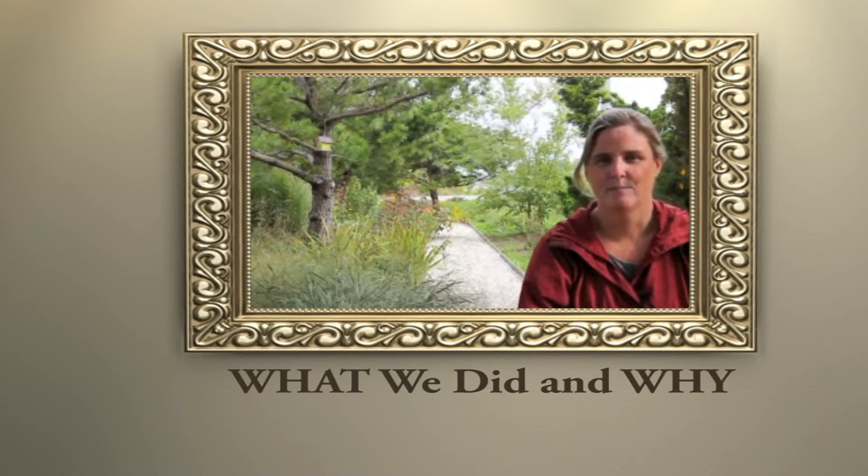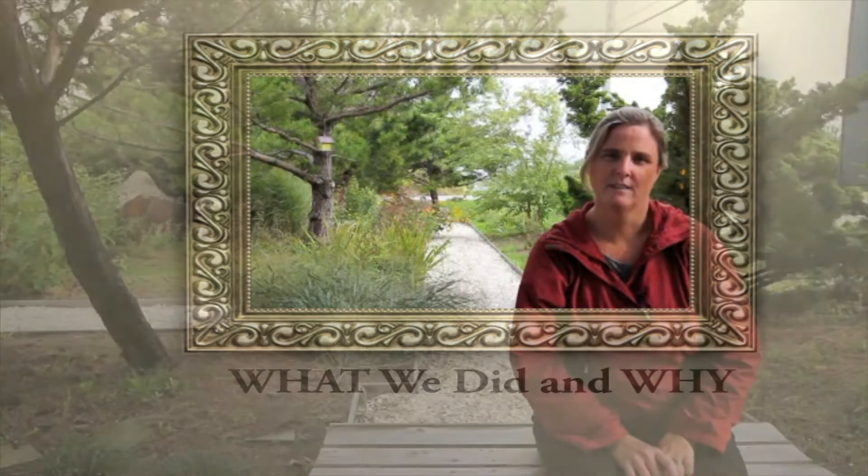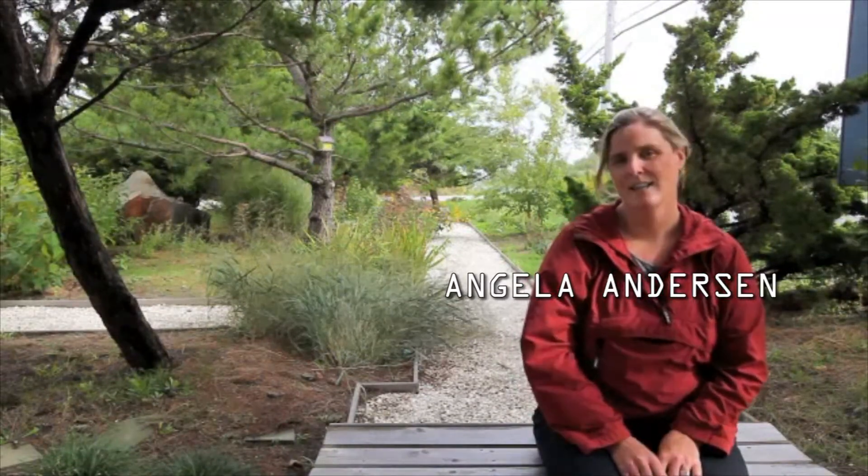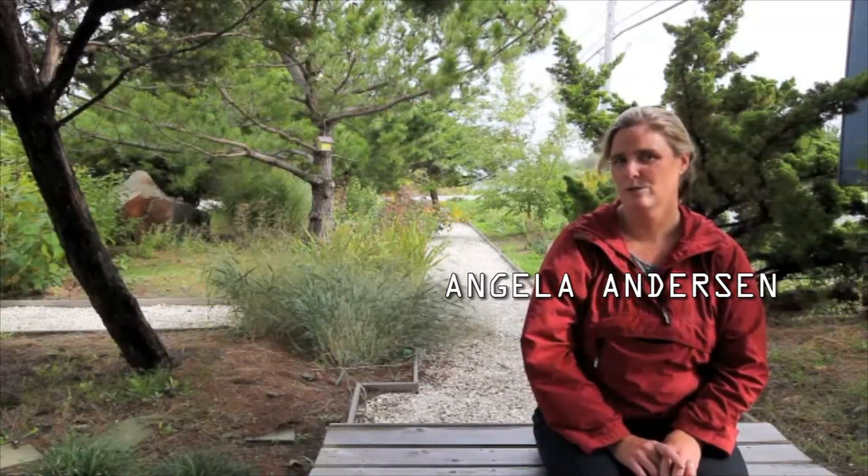Hi, I'm Angela Anderson. I'm the science co-chair here at the Long Beach Island Foundation of the Arts and Science in Loveladies on Long Beach Island, and I'd like to introduce you to our coastal rain garden.